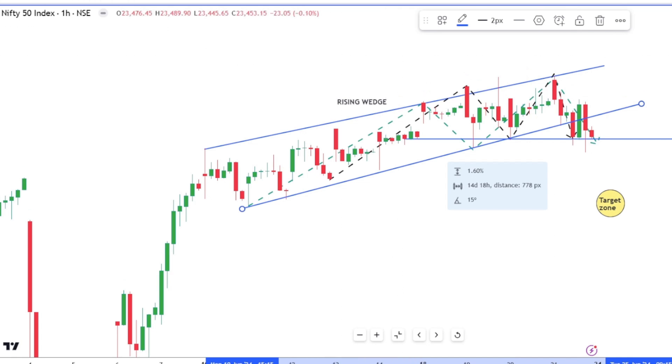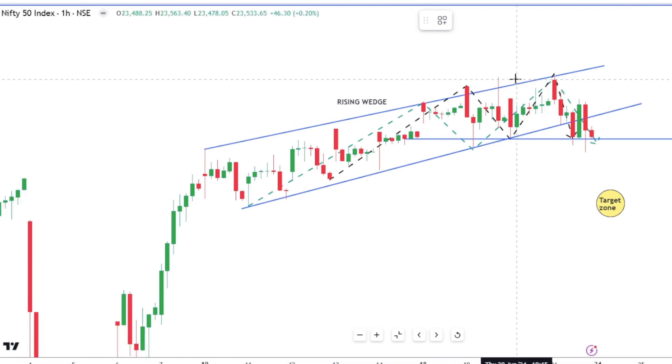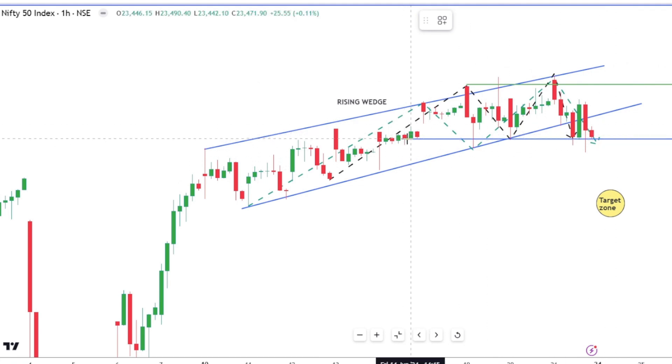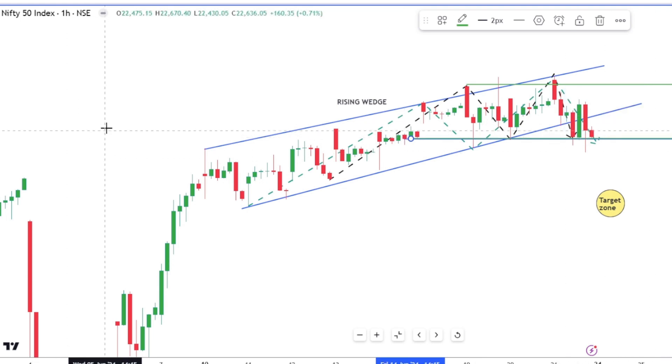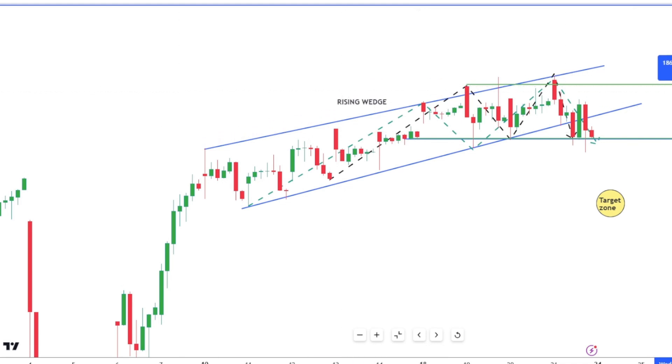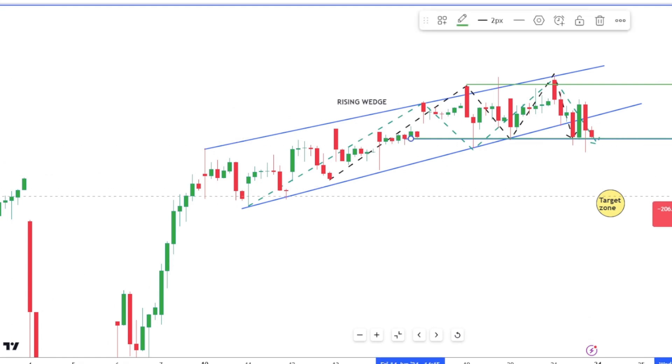There's also a double top formation if I consider these two peaks at the tops, the base of which is exactly at the close of today. So we have a double top and a rising wedge on a one-hour chart, both of which are extremely bearish.